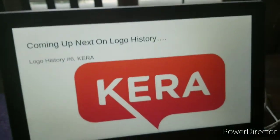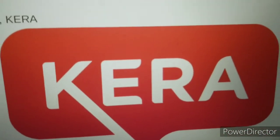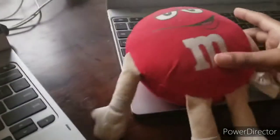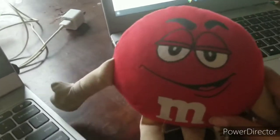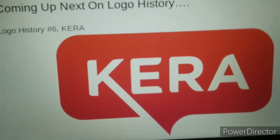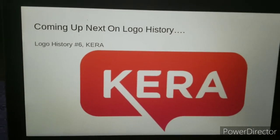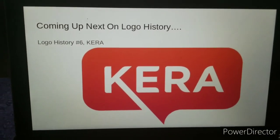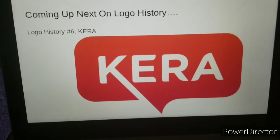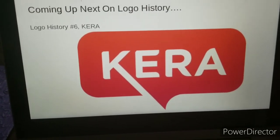Thank you for watching, everyone. Coming soon on Logo History is KERA. This is one that has PBS in it. Yeah, I know it has PBS in it, but why? Because Thomas got rejected and it never stayed the same. Now if you'll excuse me, I'll have to watch Thomas on PBS Kids on the YouTube channel named The Thomas TV Patrol. Thank you for watching, bye!